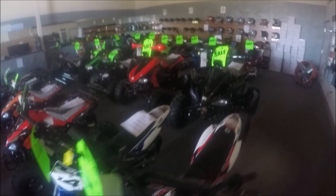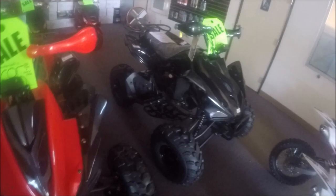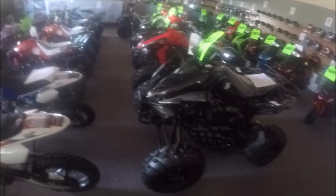We have the 150 Cheetah in black and also in red for $1,695 right now. You can get the entire family on bikes for under $5,000 and get out and enjoy the great outdoors without breaking your pocketbook. In most cases, financing is not required just due to the affordability of these vehicles, so you're not financing a large amount.